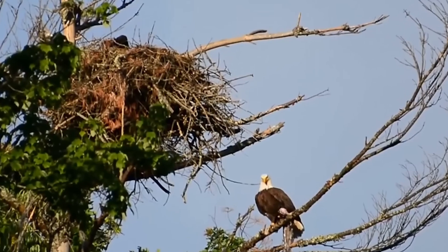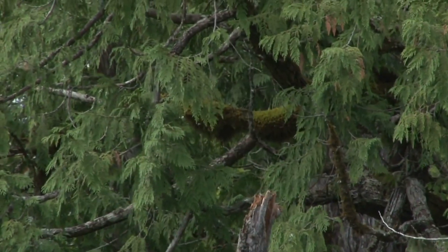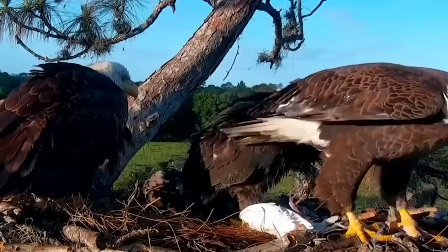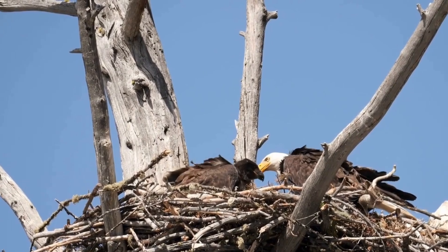Building begins 1-3 months before mating and is an important part of the breeding process. The eagles carefully select every material — interwoven sticks form a solid base, while the interior is lined with grass, corn stalks, and other soft materials for comfort. Moss is added, possibly acting as an insect repellent. A clever touch by the eagle parents.